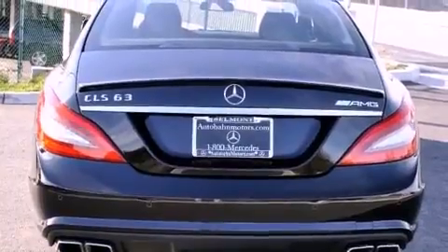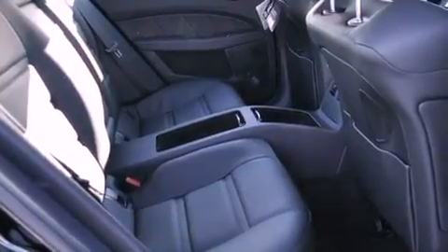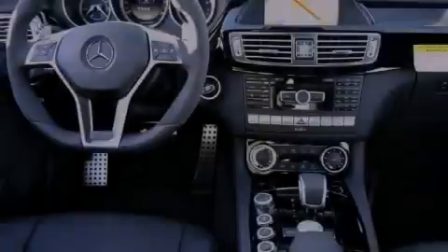Its top features and packages include the Premium One Package, the AMG Performance Package, a Performance Package, a Sport Suspension, a Navigation System, a Rearview Camera, and a Power Moon Roof.